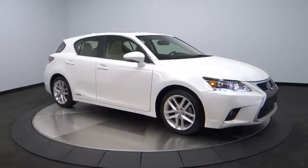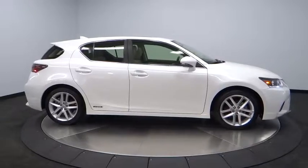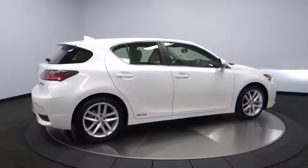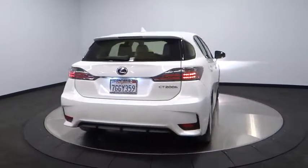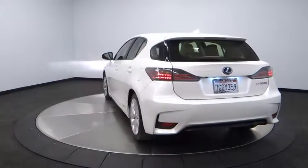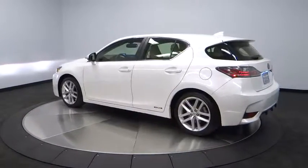The 2014 CT200H. The Lexus CT200 Hybrid pairs exceptional fuel efficiency and superior handling ability with aggressive styling to create a luxury hybrid vehicle that looks great and handles even better. Going green never felt and looked so good. This vehicle has less than 35,000 miles. Here are some of this vehicle's great options.